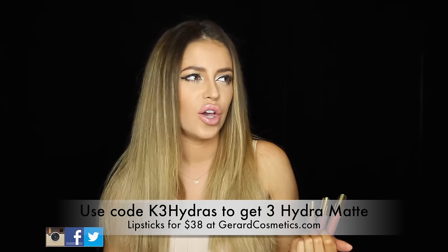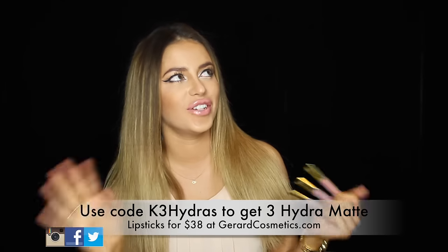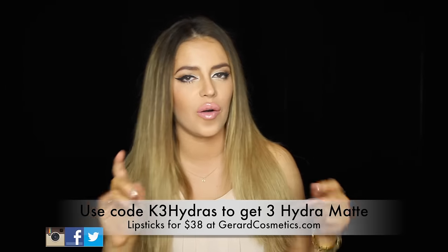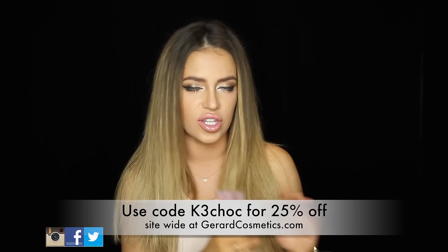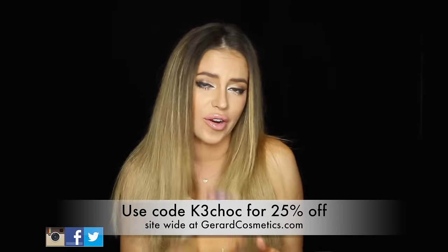I'm going to do swatches up close. These are drying right now — they're supposed to be matte so I'll do the close-up swatches once they've dried. These are normally $20 each but I have a coupon code where you can get three of them for about $38 instead of $60. I also have a 25% off code for your whole order site-wide, so I'll post both codes on screen so you can decide which is better for you.